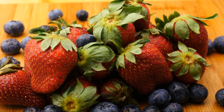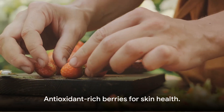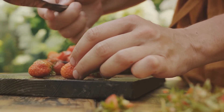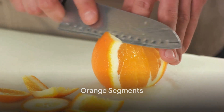Start by preparing the berries — make sure they are all washed thoroughly. For the strawberries, remember to hull and slice them. The radiant colors of these berries are a visual treat, but more importantly they are rich in antioxidants, including vitamin C, which may help protect the skin from oxidative stress.